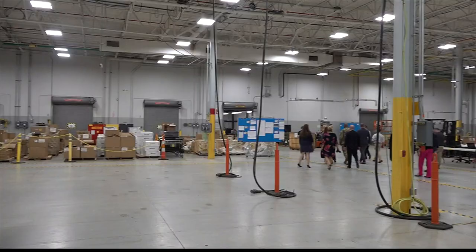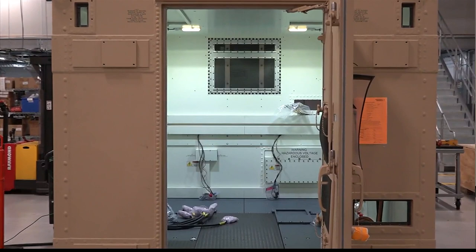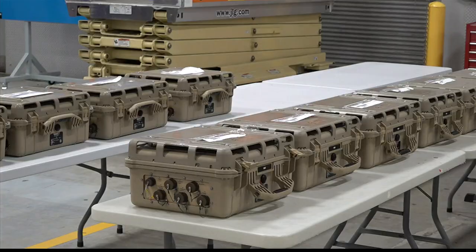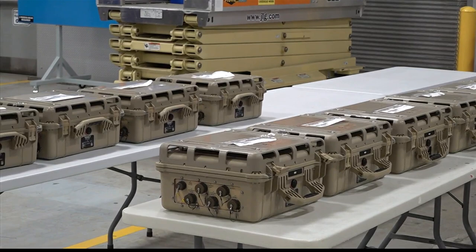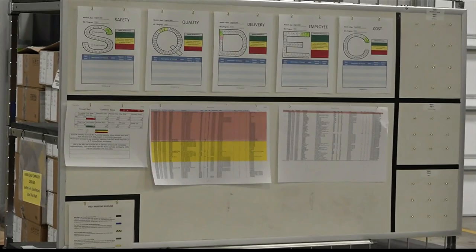Northrop Grumman IBCS Program Director Michael Hahn agrees, as we head on a tour to see the Huntsville Manufacturing Facility live and direct. Today we showed you some of the production hardware, including the Engagement Operations Center. That's one of the key elements of the IBCS system. Within that unit, there is an extensive amount of processing power that soldiers use to develop a single integrated air picture.